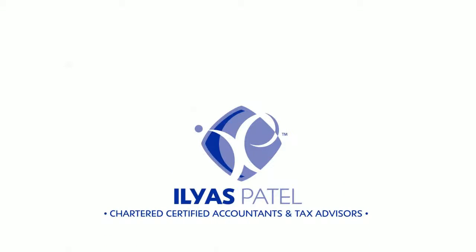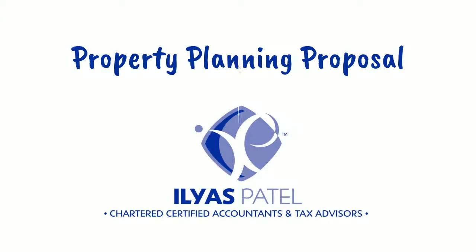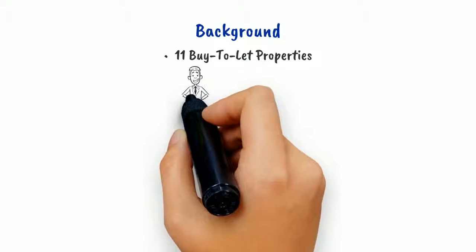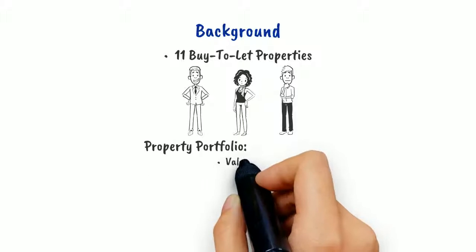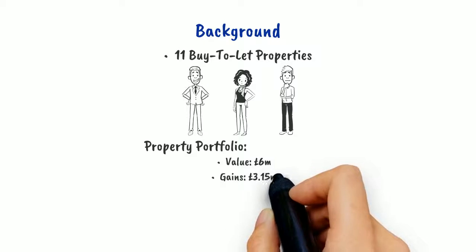Ilyas Patel Accountants have several solutions to reduce the tax you may have to pay. Here's just one example. Our client has 11 buy-to-let properties owned by himself, his wife and his son, who has been involved in running their property business since 2014. The properties have a market value of £6 million, an original cost of £2.85 million and potential gains of £3.15 million.